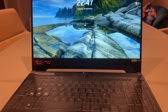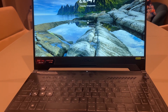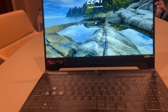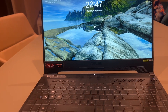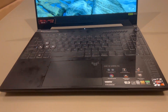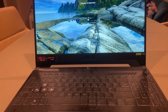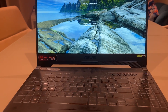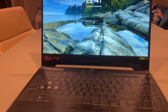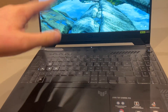This laptop costs around 1,000 euros. For the price, I think it's the best option in its range. I was also looking at the MSI Cyborg, but the bottom looked really cheap — transparent and flimsy-looking — so I left that one alone. I wanted something that felt a bit more premium.